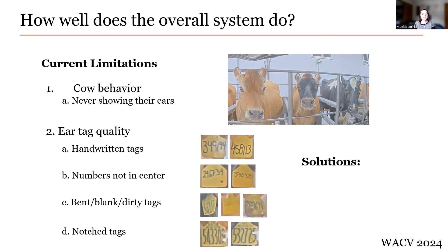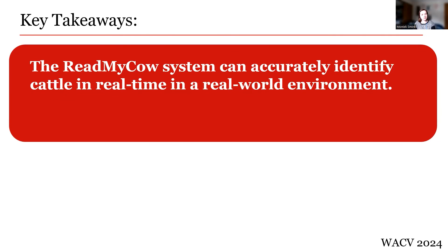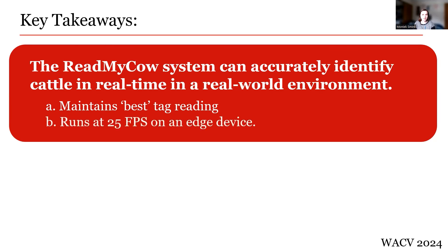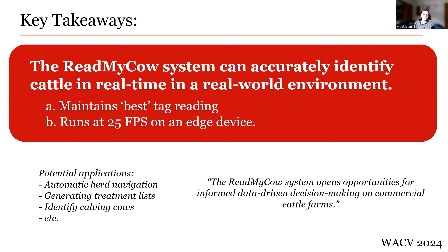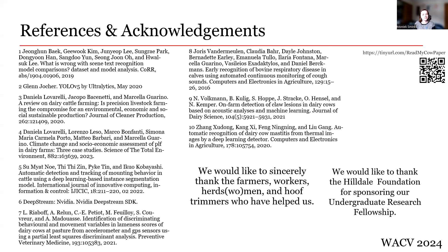Some things we could do in the future to improve these limitations would be to have multiple cameras to catch both the front and side of the cattle, which would help with cows never showing their ears. In addition, having more data of tags of lesser quality would improve the robustness of the text recognition model. To conclude, the ReadMyCow system can accurately identify cattle in real time in a real-world environment. The best tag reading is maintained for each tracked tag, allowing the costly text recognition step to be skipped when the current frame will not yield a better reading. This allows the system to run in real time at 25 frames per second on an edge device without Wi-Fi or external computation resources. The ReadMyCow system opens opportunities for informed data-driven decision making on commercial cattle farms, with many benefits for animal, farmer, and consumer alike.